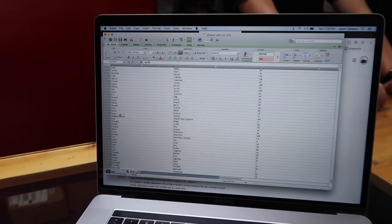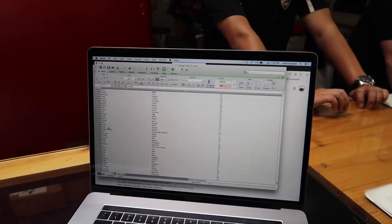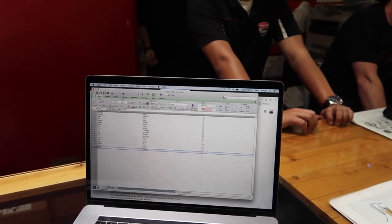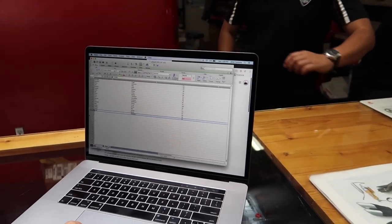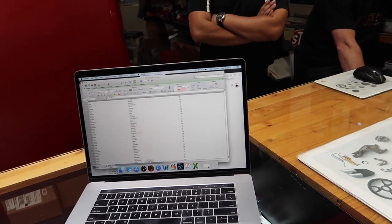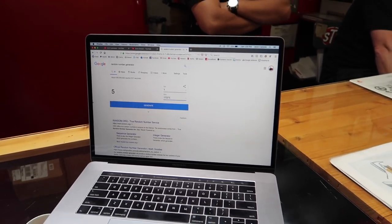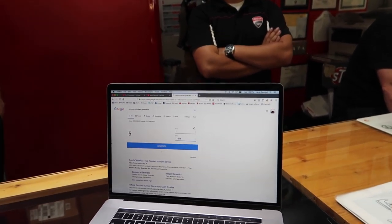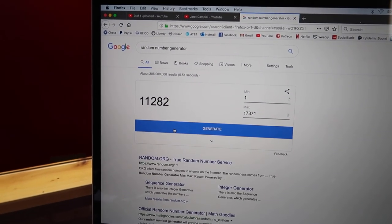Christina created this list — it may or may not have taken her about 40 hours. We go to Google random number generator, pick a number, then go to the list and find out who it is. Keep in mind these are not unique entries, so your odds of winning are much better than you think. There are people here who are actually on this list, so there's a chance the winner might be in this room. Good luck everyone — let's roll the dice! The number is 11,282.